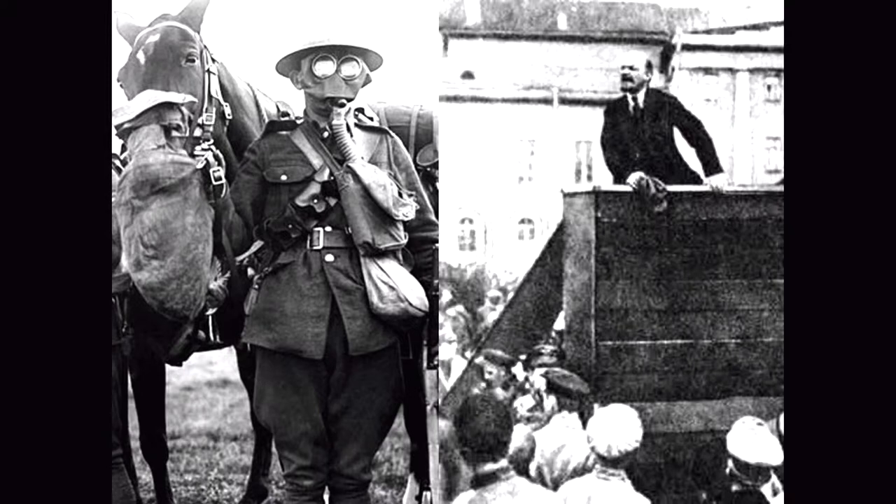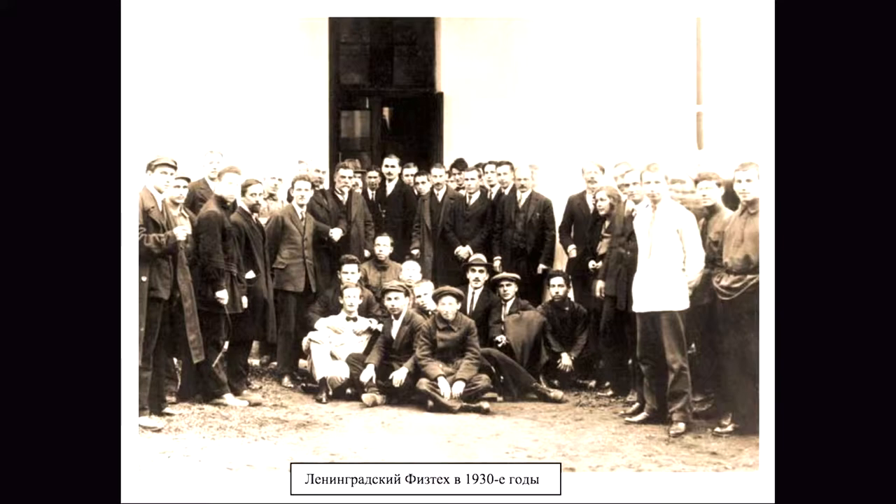He was talking to one of his physics buddies, and the physics buddy said, hey, I run this research institute now, why don't you come work for me? Lev took him up on the offer, and while he was at the institute, he worked on many different projects. Actually, video interlacing was an early thing that he worked on.